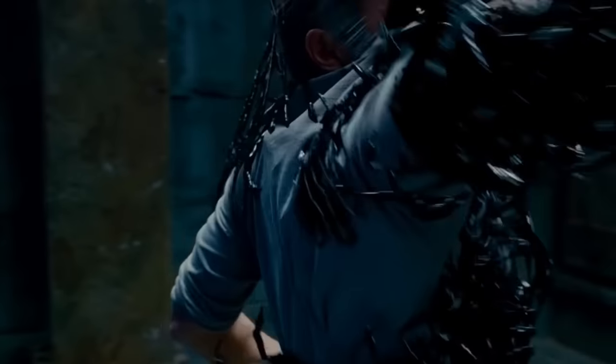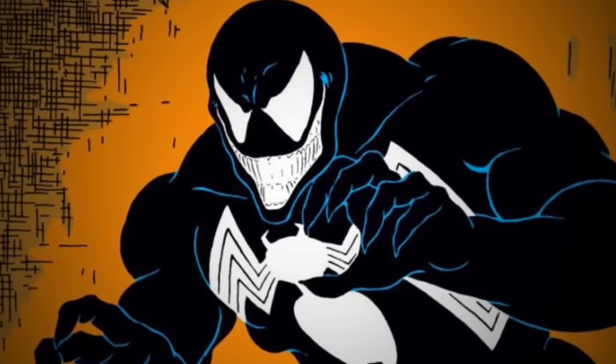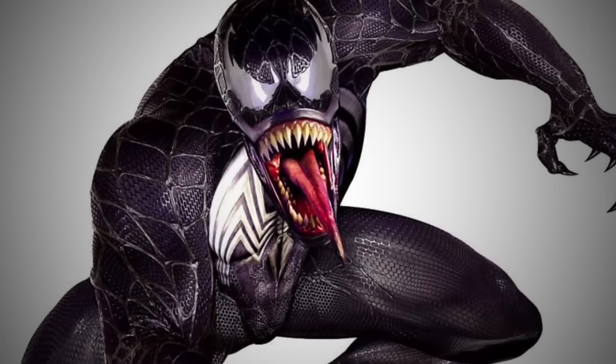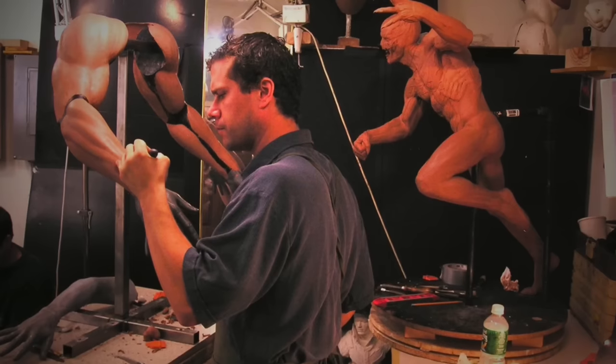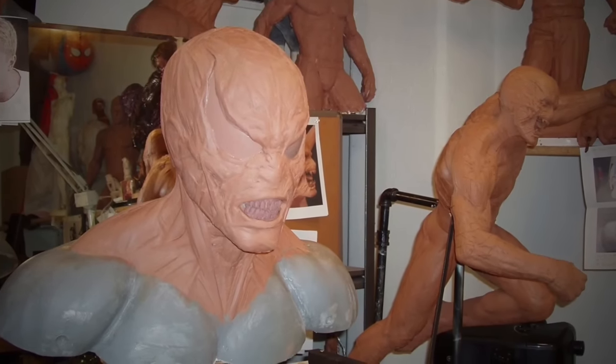Venom was never intended to be the villain of Spider-Man 3, as Sam Raimi felt that he lacked humanity. Nonetheless, producers basically guilt-tripped Raimi into adding Venom to the film. Despite this hindrance, Raimi did his best to do justice to this iconic character. While artists were creating multiple concepts for Venom, other teams were experimenting with out-of-the-box and practical ways to bring Venom to life.